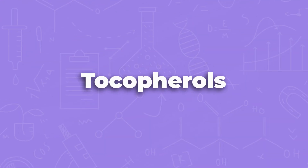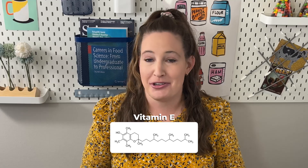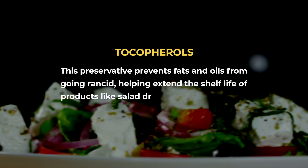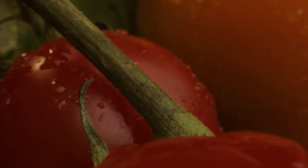Let's start with tocopherols. Tocopherols is just another name for vitamin E, which is obviously very important for your health. But tocopherols also has a second role in food and in our body — it's an antioxidant. So vitamin E is an antioxidant, which prevents oxidative stress in our body, preventing aging and certain diseases.